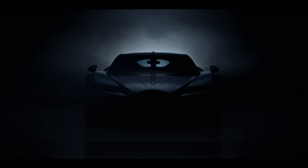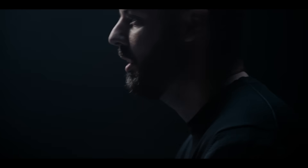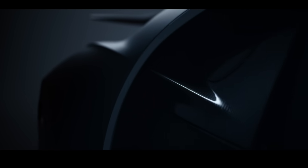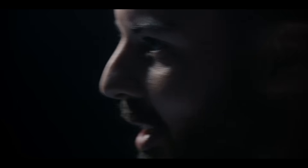Bugattis are created to be forever — 'Pohre tenité,' as we like to say. When I was faced with the challenge of what to do next, it was not obvious at all. Many people were strongly suggesting that the next car should be all-electric, and that would have been the easiest thing. But making a Bugatti is not about making the easy thing. It's about the hard way and doing the right things.